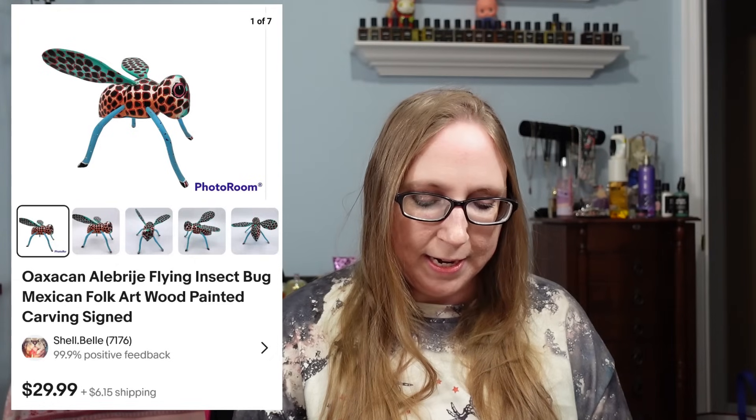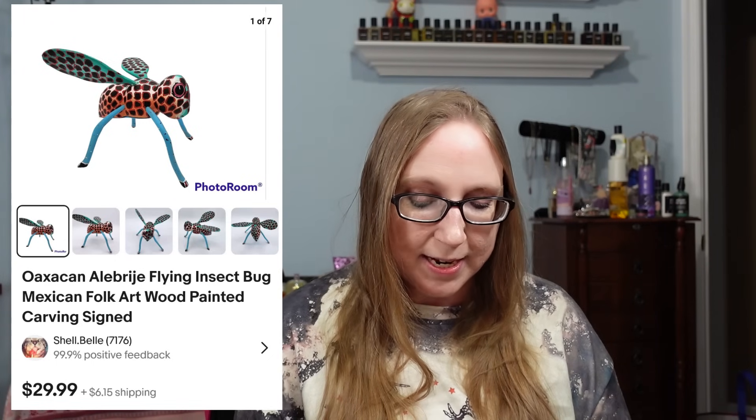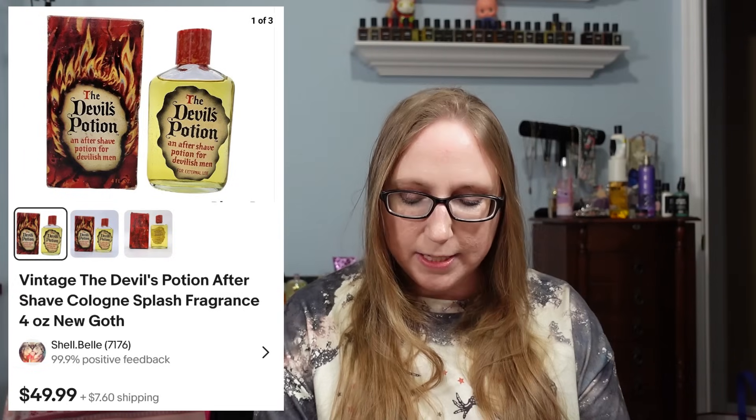I sold a Mexican wooden folk art bug for $29.99 from the folk art auction. The last item was a vintage aftershave called Devil's Potion — really cool — picked up at a yard sale, and it sold for $49.99.